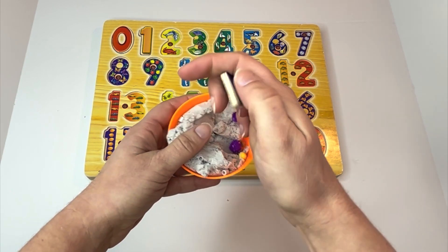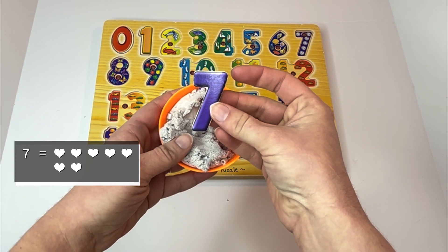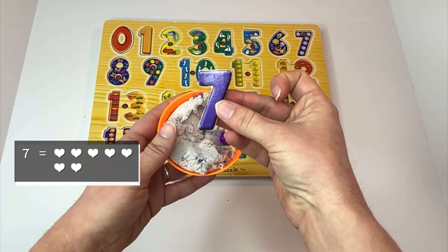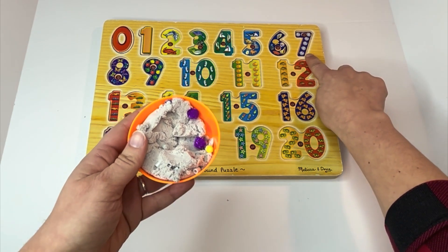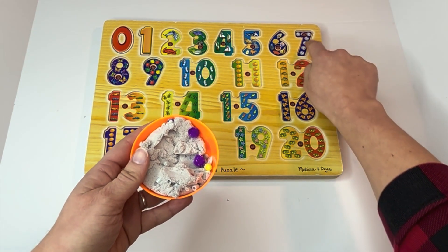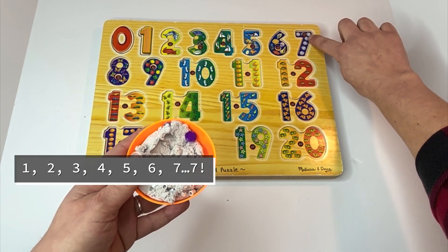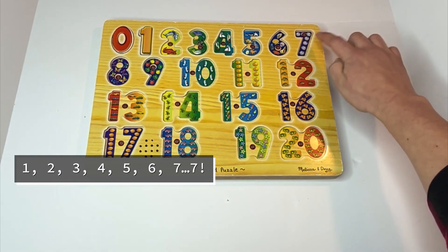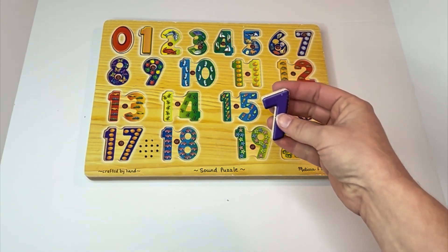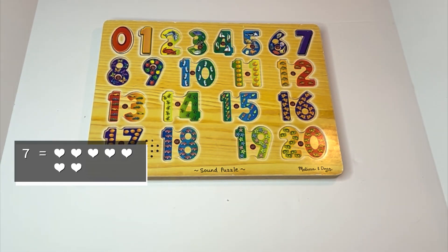What number is that? Did you say seven? Right on, learner. And look here — there are seven coins. Can you count them with me? One, two, three, four, five, six, seven. There are seven coins here. Can you say it with me? Seven. Great job!